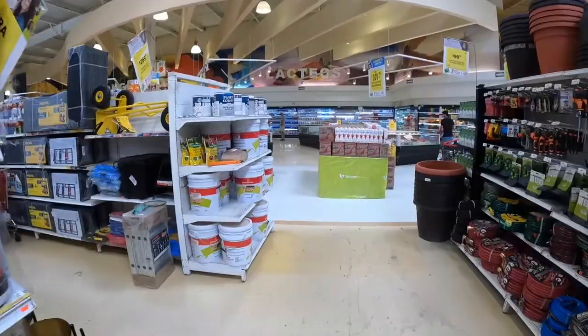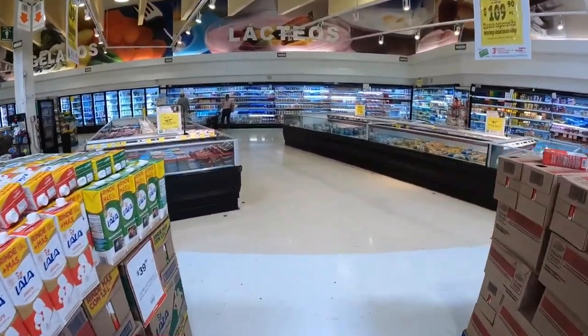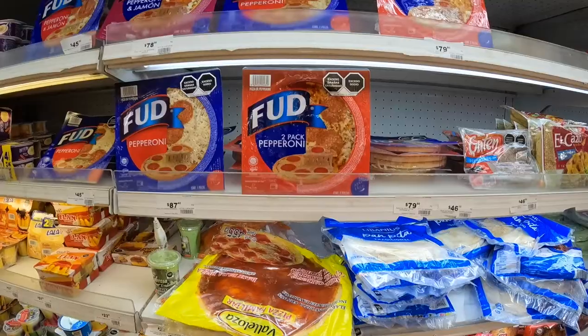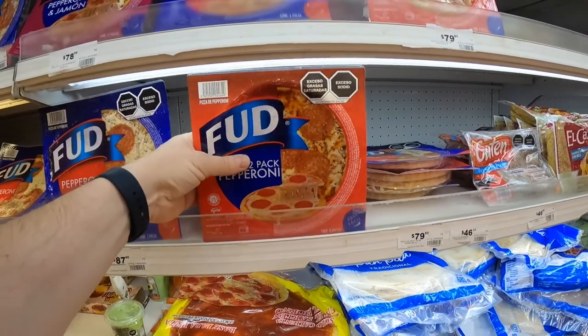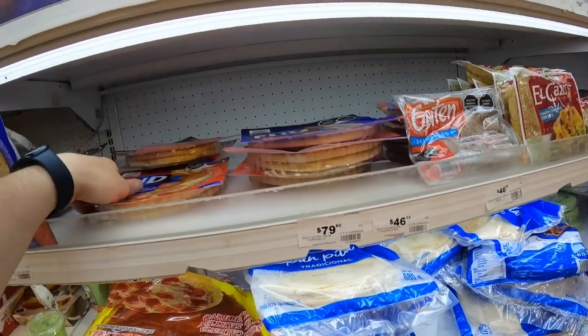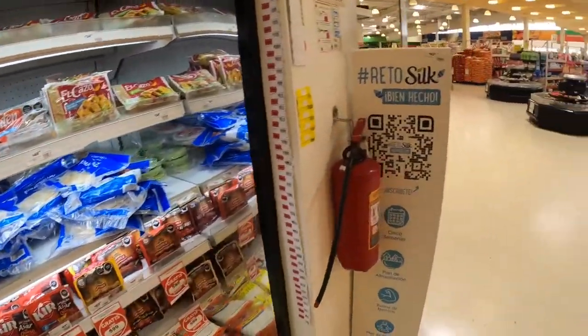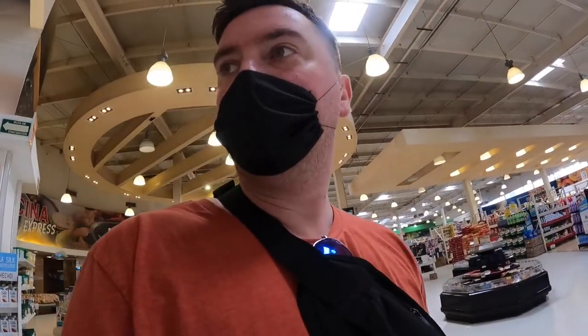Let's find something microwavable — something hot that I can eat when I'm really hungry and don't want to go out. We're going to get this two-pack of pepperoni. That'll be all for now; if we need something else we'll come back. Let's go purchase our things and then go find some good food somewhere.